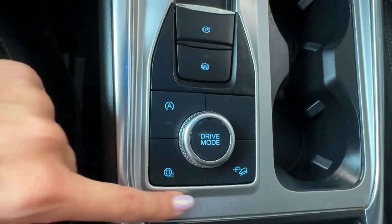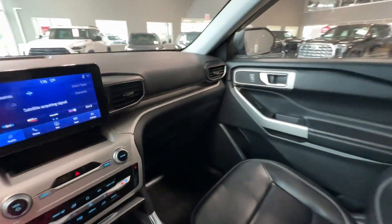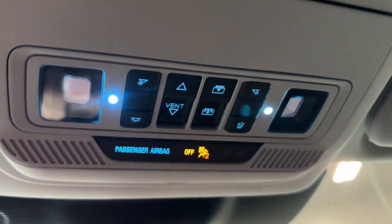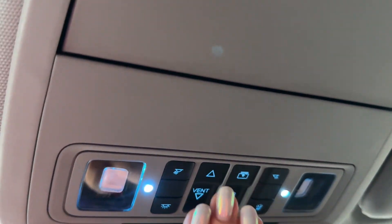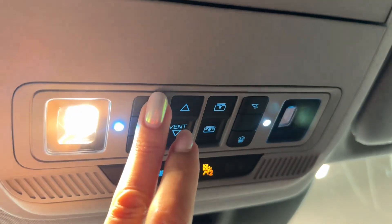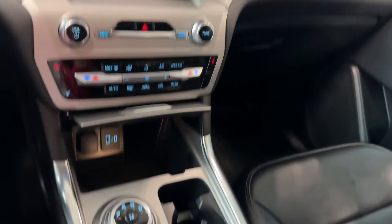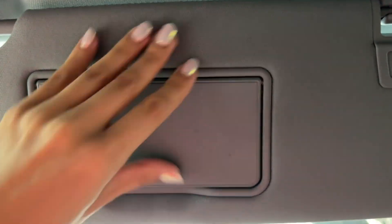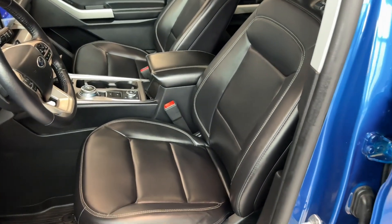There are different driving modes and an engine start-stop off button. In front of the front passenger we see the glove box and overhead console including the rearview mirror. We have a panoramic roof with a powered moonroof and controls for it, LED map lights for the driver and front passenger, and LED lights that help with visibility of the central console in the dark.